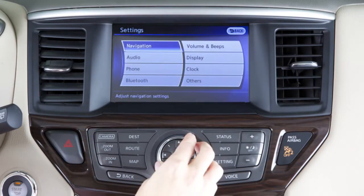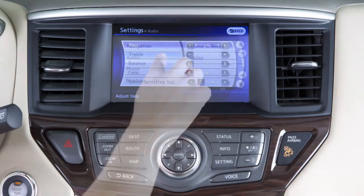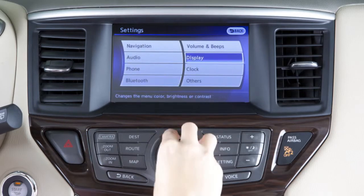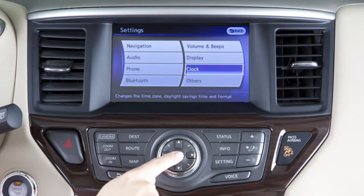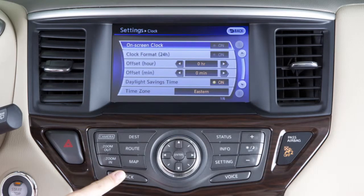You can access information by using the multifunction controller or by using the touchscreen. To use the multifunction controller, rotate the center dial to find a desired action. Once located, make your choice and press enter to select it. After the operation is complete, press the back button to return to the previous screen.